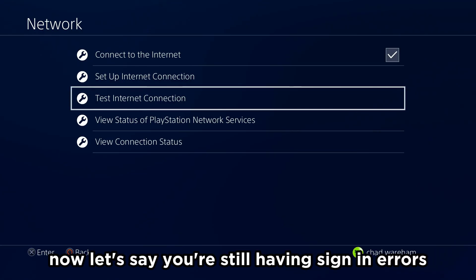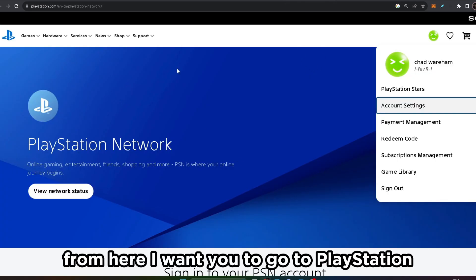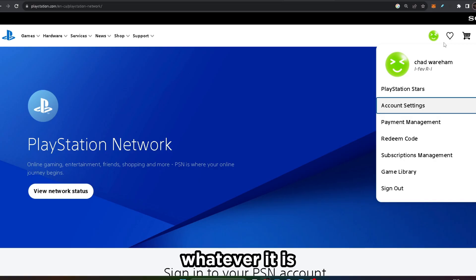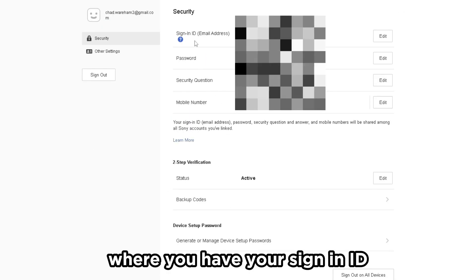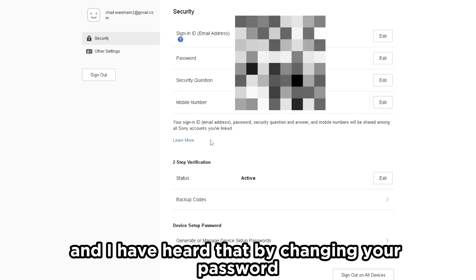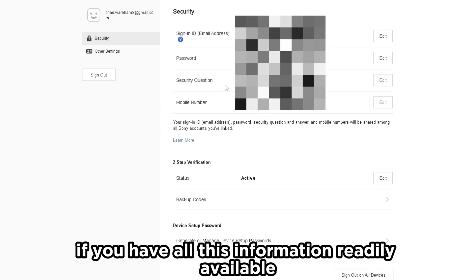If you're still having sign-in errors, I recommend getting on your personal computer. Go to PlayStation.com and sign into your PlayStation Network account, then go back to the home screen, click on your avatar, and go to Account Settings. From there, go to the Security option, which will bring you to a page with your sign-in ID email address, password, security questions, and two-factor authentication. I've heard that changing your password as well as your two-step verification can sometimes fix the sign-in issue on your PS4, so it's worth testing out if you have all this information readily available.